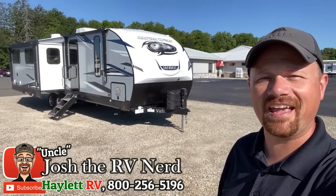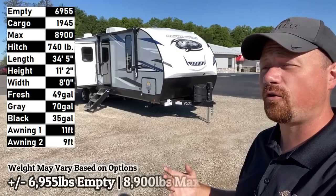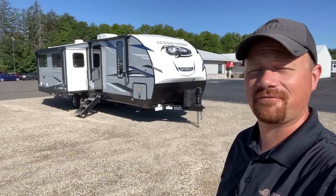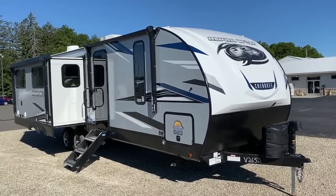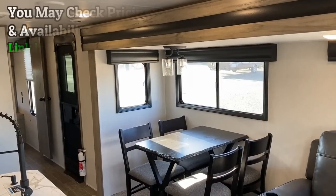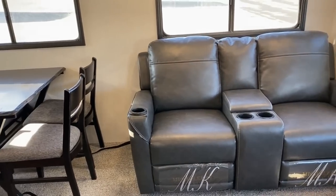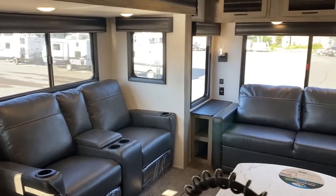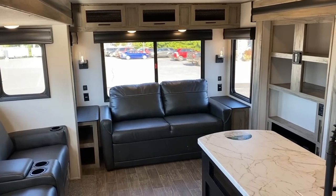Hey everybody, Joshy RV Nerd here at Halet RV of Coldwater, Michigan with a really smart trailer. If you're looking for that big fifth wheel living space but maybe you still punch a clock for a living, you're gonna like this one. It's the 26 RL Alpha Wolf, and it has those dual living room super slides and island kitchen like you find in a big luxury full-timer fifth wheel, but wrapped up into something far more accessible for people still working for a living.